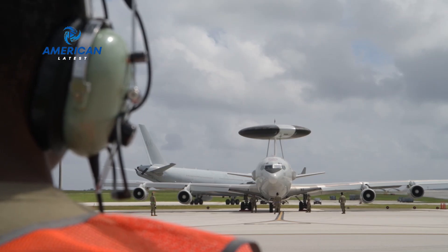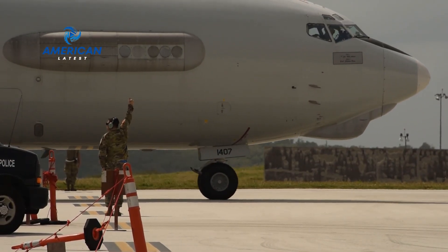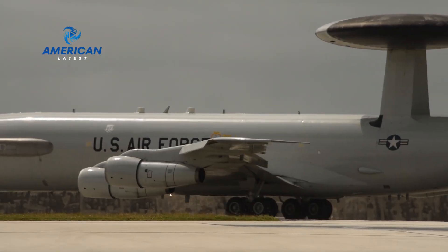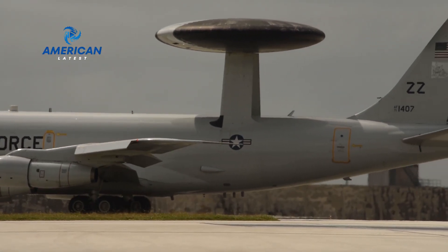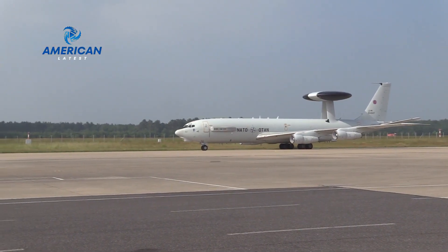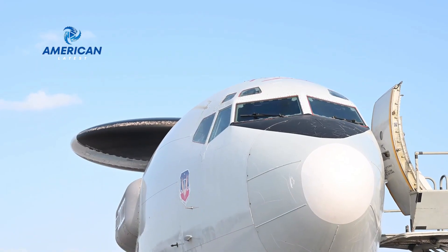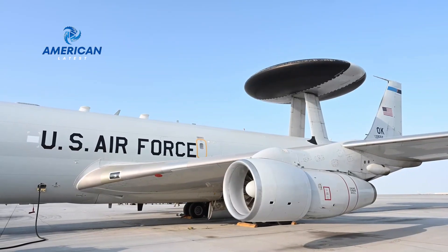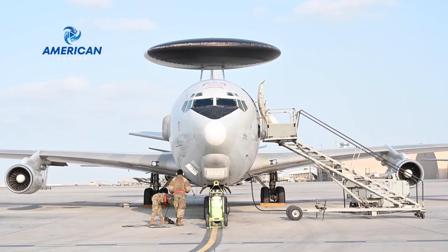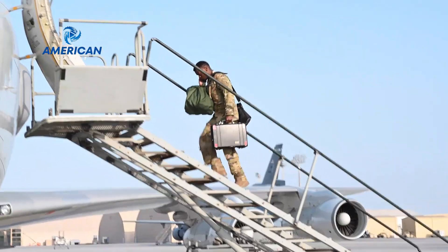The E-3 Century, better known as AWACS — Airborne Warning and Control System — is an airborne early warning and control aircraft designed to provide a comprehensive airborne situational picture. Built by Boeing and operated by the United States Air Force as well as several other countries, the E-3 Century has been a vital component in military operations since its introduction in 1977.